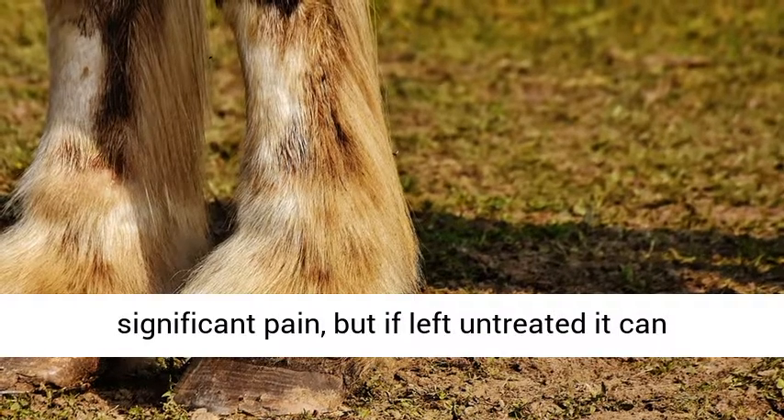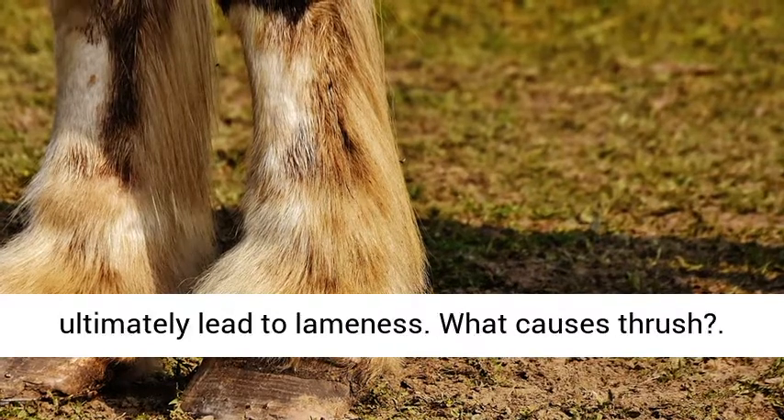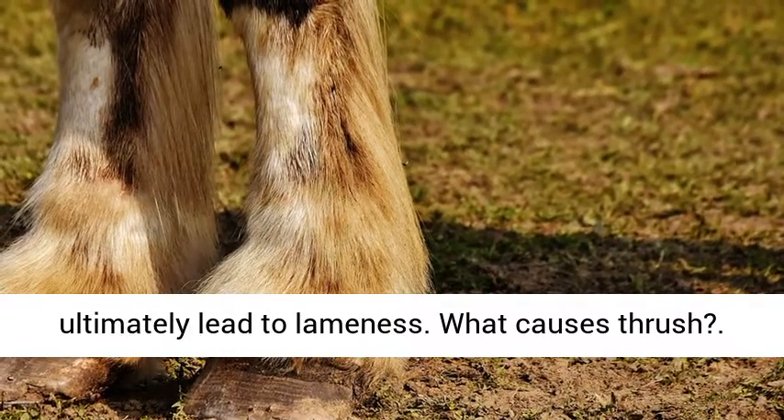In most cases, thrush will not cause significant pain, but if left untreated it can cause sensitivity in the frog and heel, and ultimately lead to lameness.